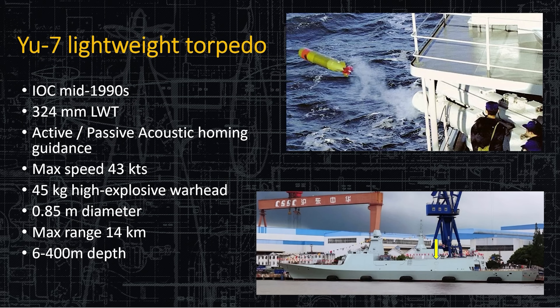Here's the YU-7 lightweight torpedo. These are not vertically fired — they're shot from the waist torpedo tubes, port and starboard. The YU-7 is the older variant, around since the 1990s. It only does about 43 knots, so modern submarines will just outrun it. It has a 45-kilogram high-explosive warhead and a range of 14 kilometers. Unless they drop it right on top of you, or you're a diesel boat, any nuclear submarine is just going to crank up the reactor and get out of the way if this thing starts tracking them.